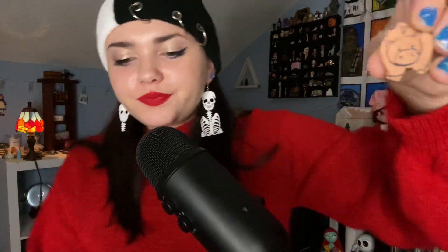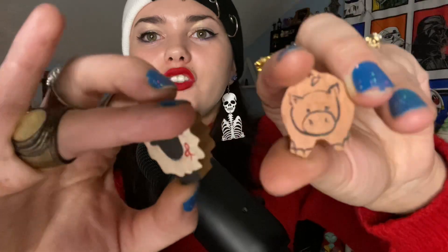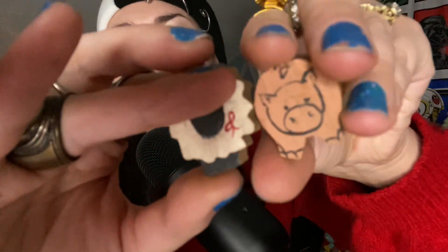This is a little tiny pig, and it matches the little tiny sheep. The little sheep, the little pig — pigs are so cute too.